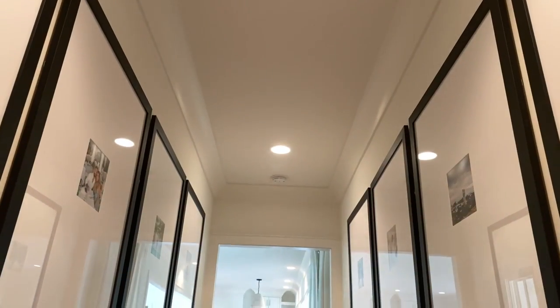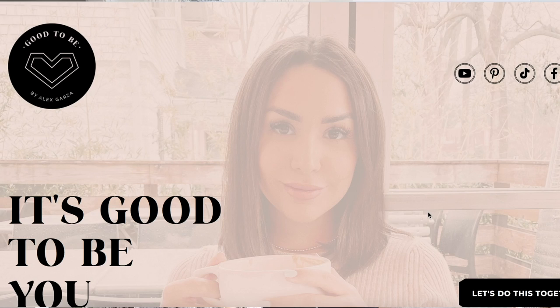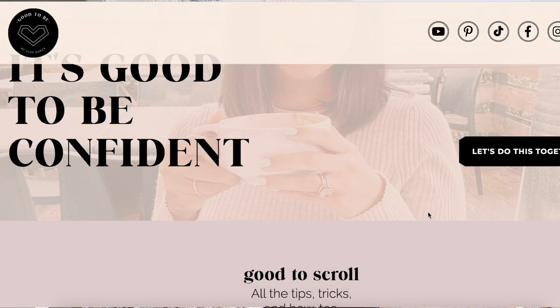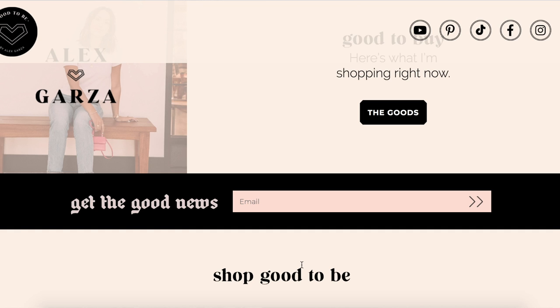If you're new to my channel, make sure to subscribe. I also have a website called Good to Be by Alex Garza where I post a blog post every time I upload a video. If you subscribe to my email newsletter, I'll send you an email every time I upload so you never miss it. Follow me on Instagram for daily updates, and we're doing Vlogmas again this year — I think our fourth or fifth year in a row.